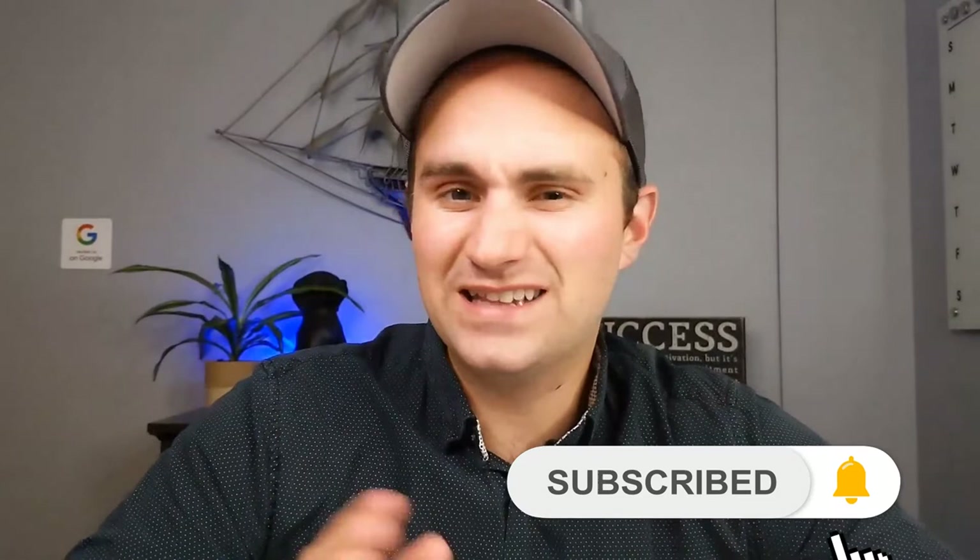Hey there, Alex Skeen here. If this is the first time on the channel and you want to know what it's like to work, eat, sleep, and play in the Quad Cities, you're going to really want to hit that subscribe button down below and click that notification bell. We get so many calls, texts, and emails from folks like you who are either moving or relocating to the area, and we absolutely love it.